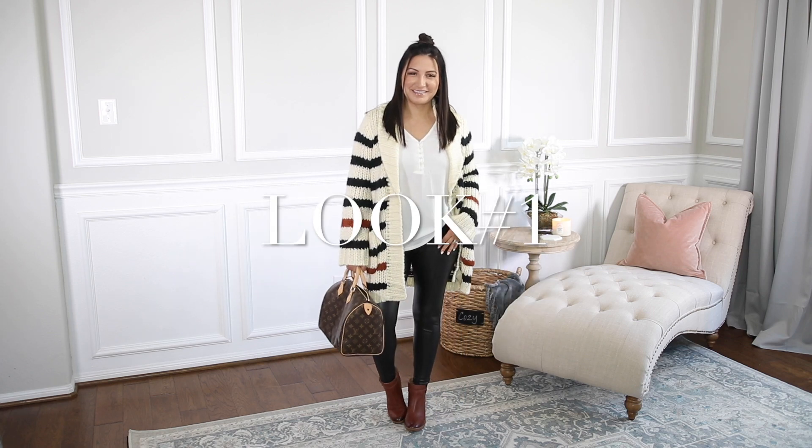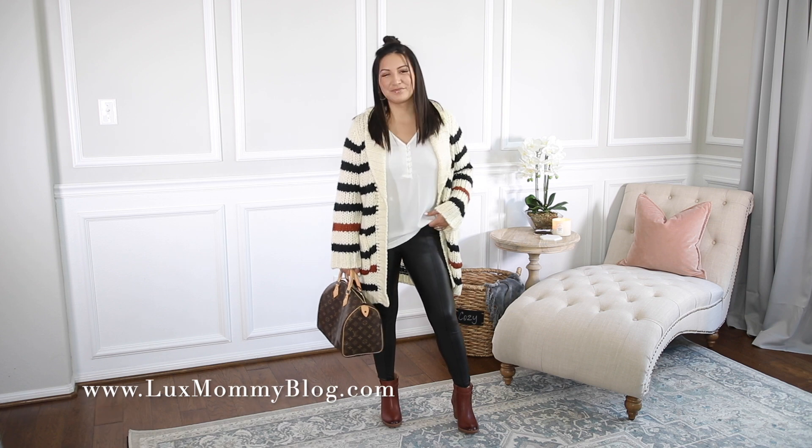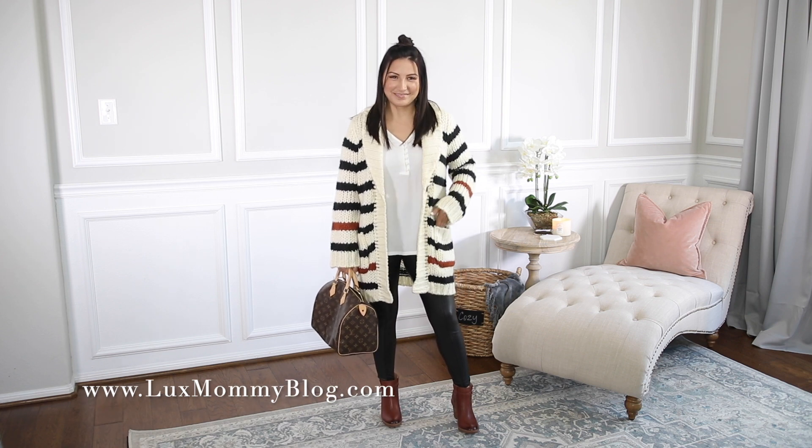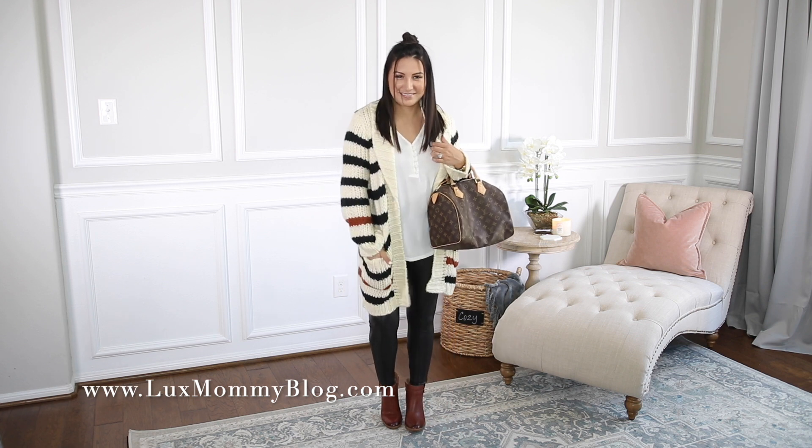Welcome back to my channel guys. I am so excited about today's video. It is all about super cozy comfortable fall outfits and this one here is definitely one of my favorites.